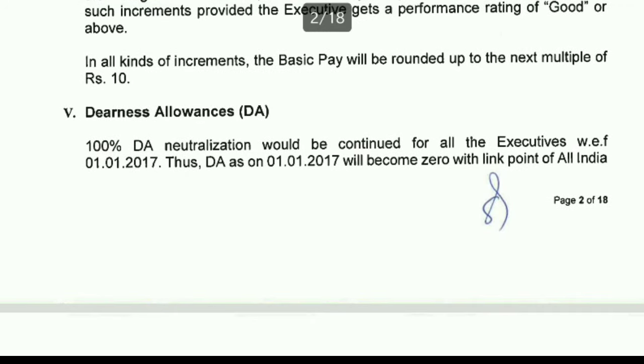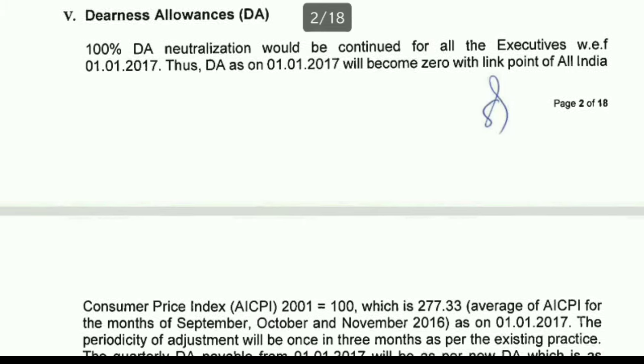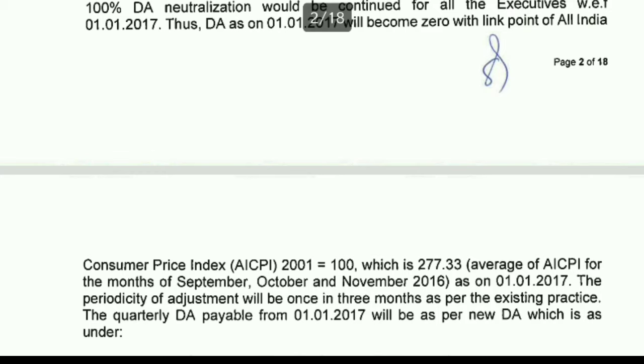Regarding dearness allowance: in public sector enterprises, DA varies or increases every quarter, unlike the pure government sector where DA increases every six months. Currently, before January 2020, PSU DA was 14.8%, and in January 2020 it is likely to become 17.2% — an increase of 2.4%, as heard from various sources.